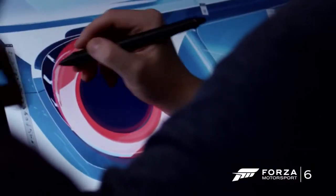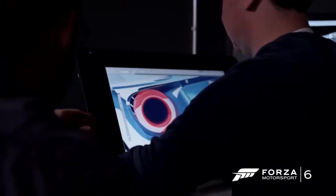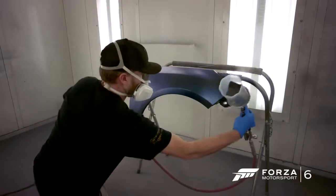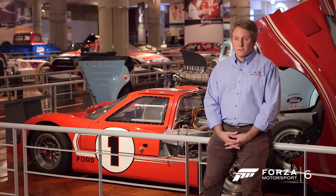What Forza brings to those guys is it brings the poster on the wall to life. There's not going to be a lot of these cars made and not everyone's going to get to drive one, but now you can actually do it virtually, and I think that's going to add to the excitement of the car. Great brands have really great stories to tell, and I think Forza gives us a new opportunity to tell that story to a new audience.